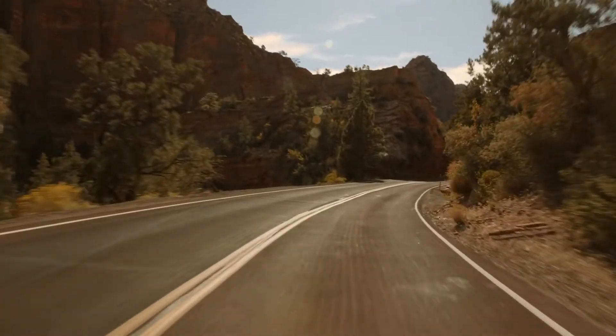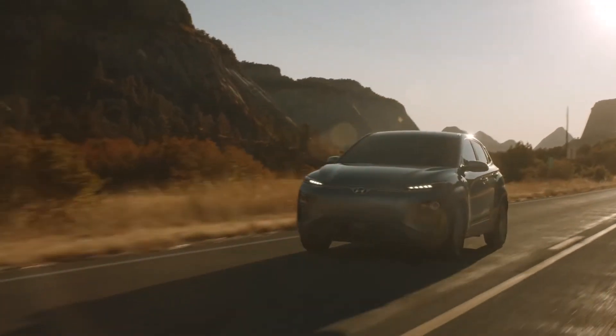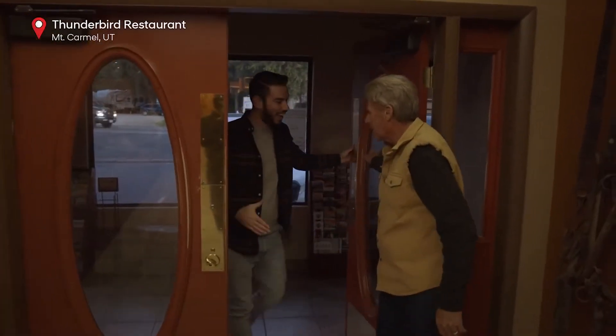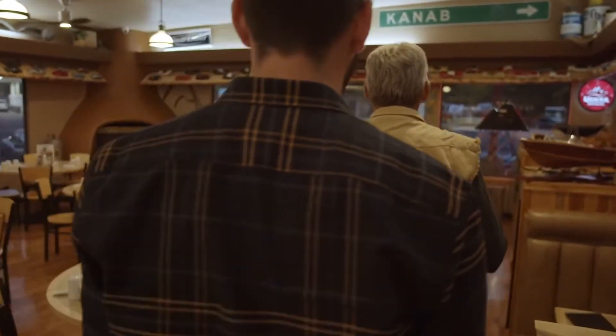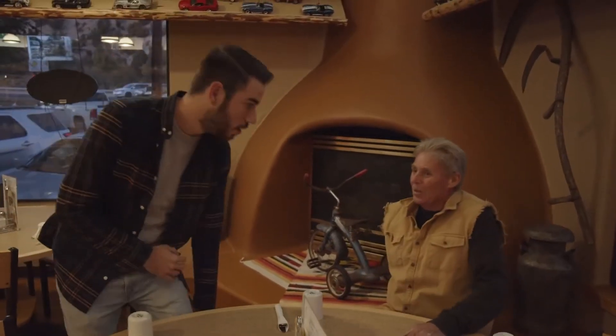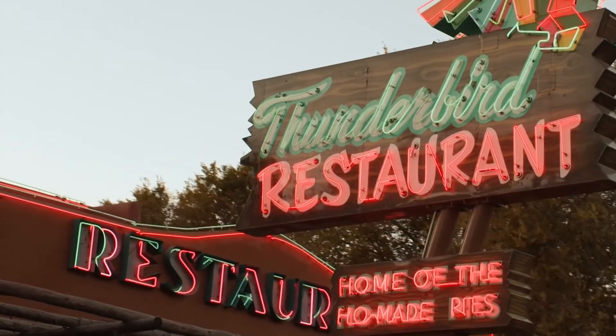I'm in a great mood, because we're on our way to a restaurant that's famous for its pie. The original antidepressant. Come on in! It's good to see you. This is amazing. The sign — it's a famous sign. Thunderbird Restaurant, home of the homemade pie.